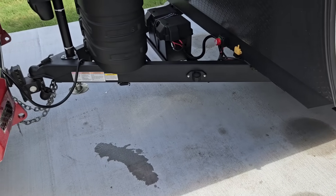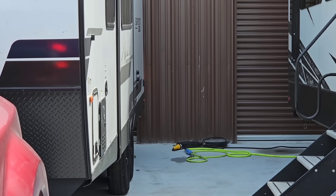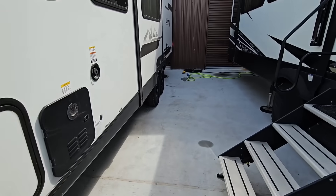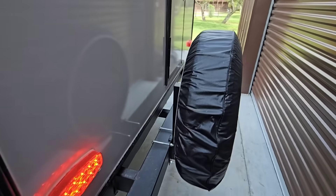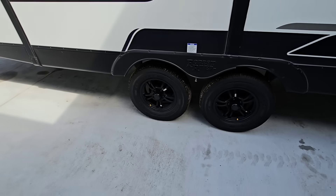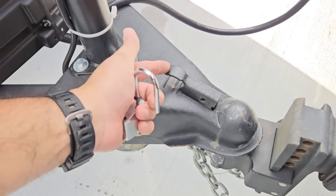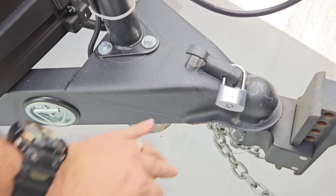Let's do a trailer light check real quick, and then we'll adjust our trailer brakes. I'm looking at the reflection on the back of the building — you can see the turn signal is working. Now I've turned on my hazard lights to make sure the parking lights and hazard lights work as well. TPMS has shown that the tires are good. Everything's hooked up and we're ready to go. I'm going to lock my coupler — and now we are good to go.